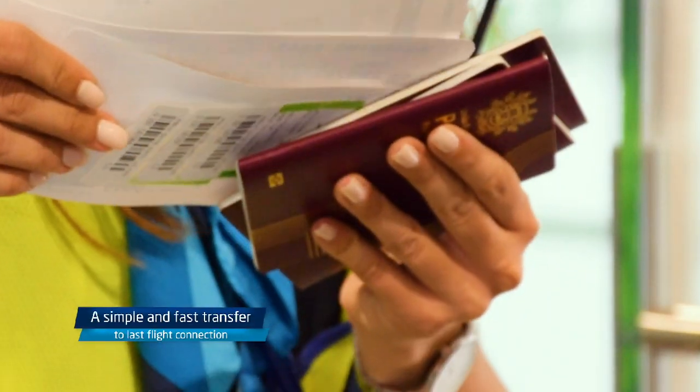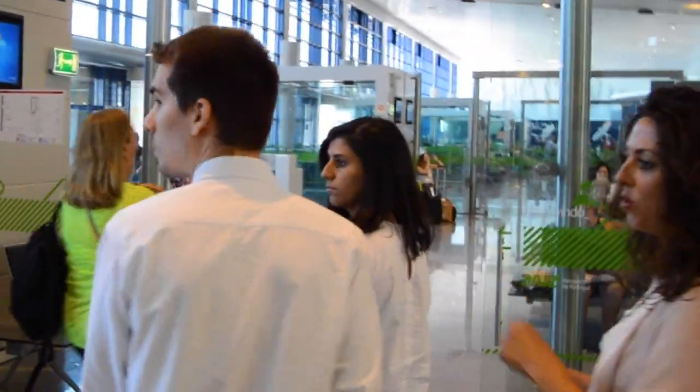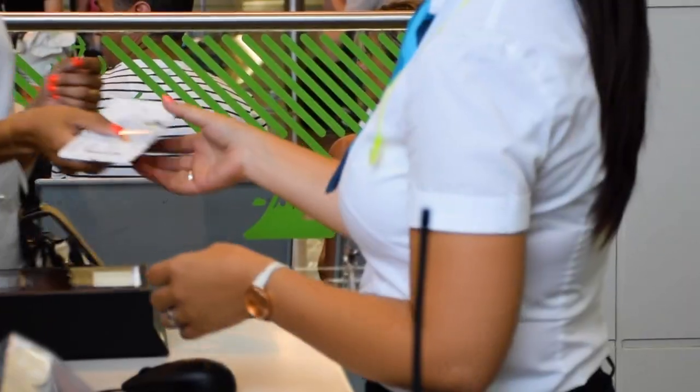This process is quite simple and fast, serving as a transfer to the last flight connection with the final destination, where the passenger can get some rest or have a coffee until boarding time, without having to deal with transfer luggage.